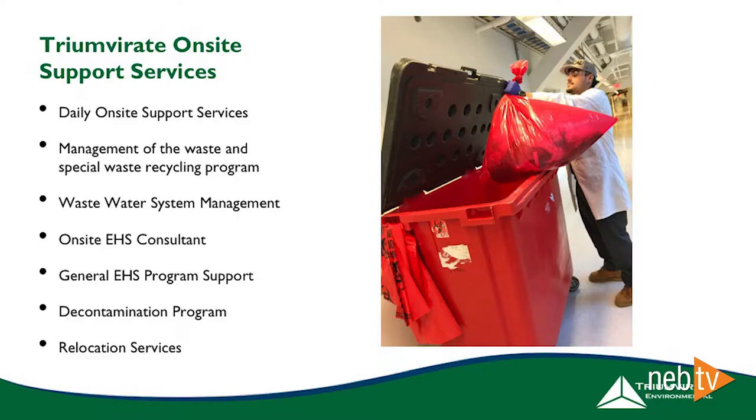We also have a couple of other ancillary programs here. We help manage the wastewater system — I actually just saw Louie, our wastewater guy, run across with a bunch of stuff, so he's here doing his work right now. We have an on-site consultant, John Beeman, who you've probably seen if you've had our onboarding safety training. We also have a decontamination program: when labs move throughout the building or move out, their laboratories need to be decontaminated so new companies have a clean and safe environment. That dovetails with our relocation services, where we can help companies moving out with a program jumpstart to make sure they have all the environmental health and safety programs in place.